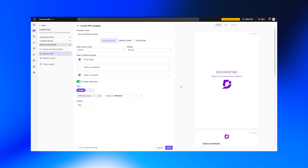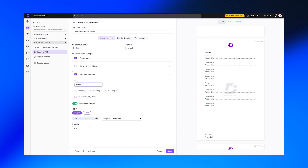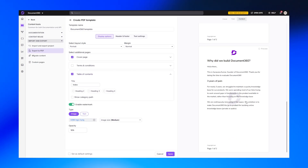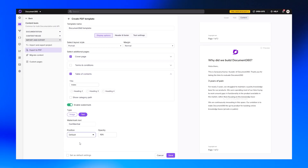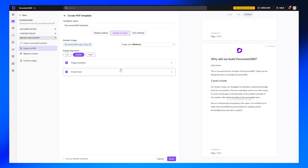With the new PDF export, you can now create custom labels for table of contents with localization support, add watermarks and adjust their position and opacity, customize the cover page with a full page background image and opacity control. And finally, PDFs that look exactly how you want them to.